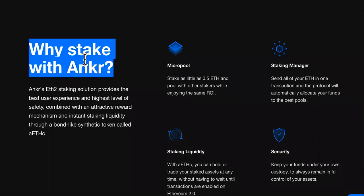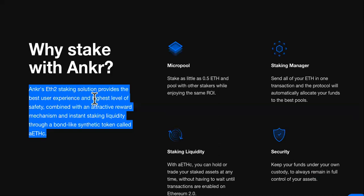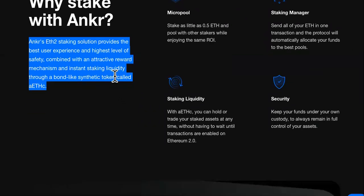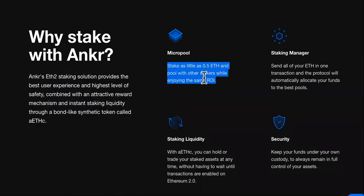Why stake with Anchor? Because you can stake from the home sites of the other ones. Anchor's ETH 2.0 staking solution provides the best user experience and highest level of safety, combined with an attractive reward mechanism and instant staking liquidity through a bond-like synthetic token called AEC. There's also a micro pool — stake as little as 0.5 ETH and pool with other stakers while enjoying the same ROI.